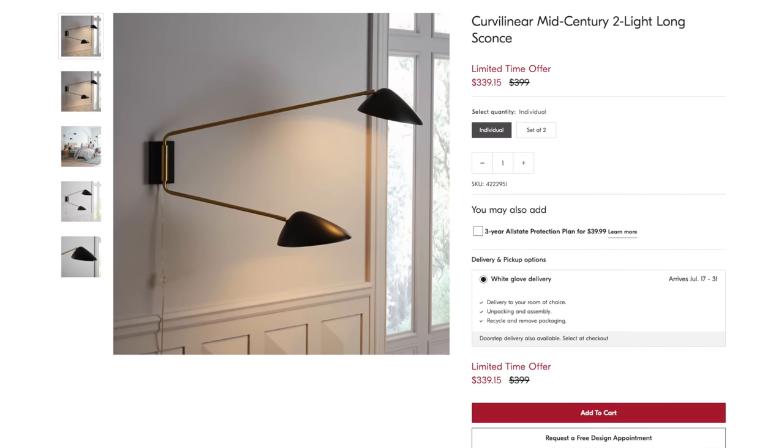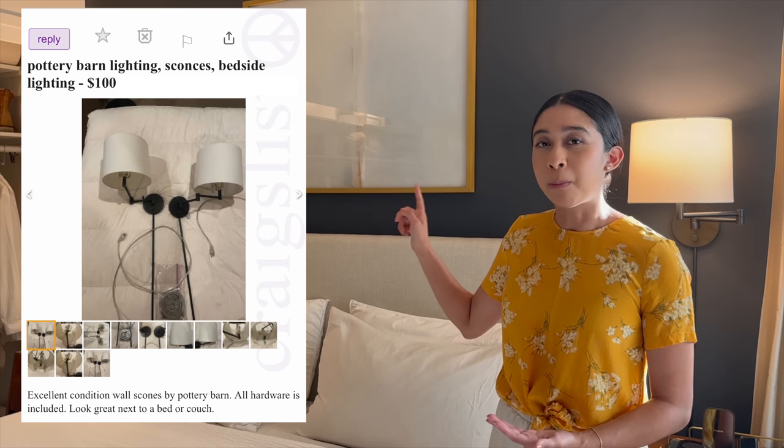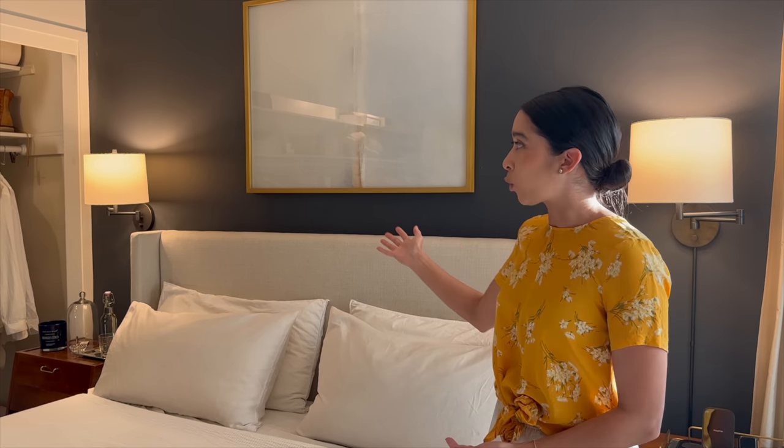Let's talk about lighting. The sconces behind me were a more recent purchase. I originally wanted black metal wall sconces and looked for those for the longest time. After we got this bed I was open to other types of sconces, but I could never find the ones I wanted in a budget that worked for me. Then one day I saw these — Pottery Barn wall sconces from around 2009 — and I got the pair for $100 in great shape.